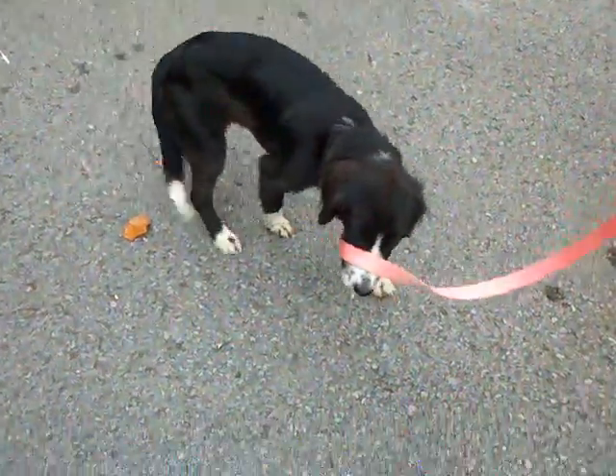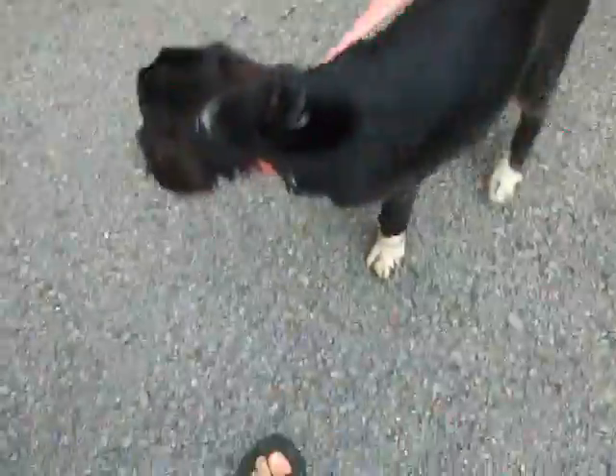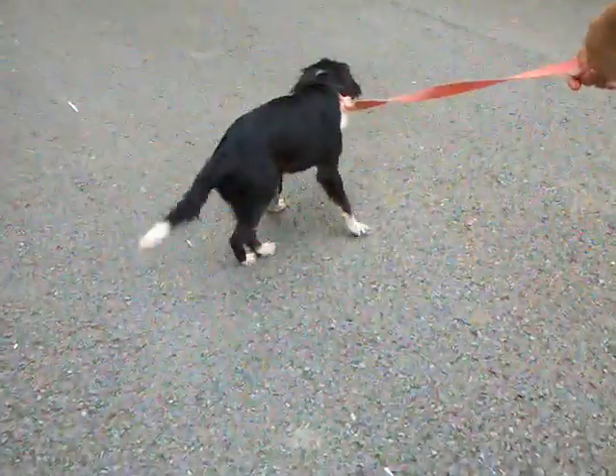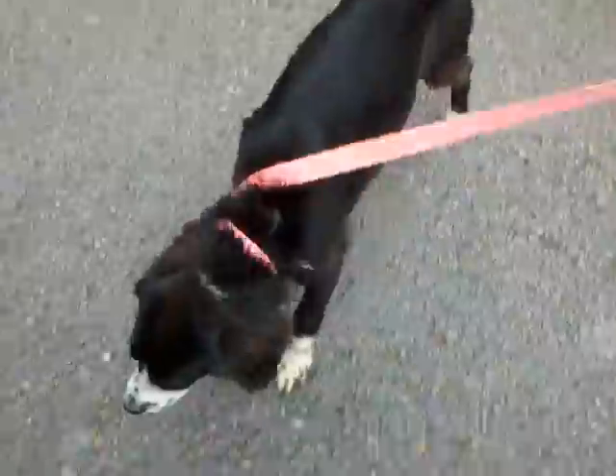This is little Violet. She's approximately six months old, and she weighs about 20 pounds. She's a happy little girl who loves to meet new people.